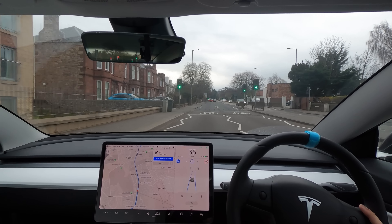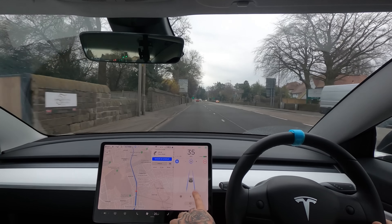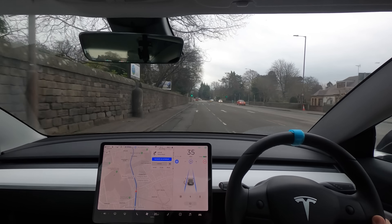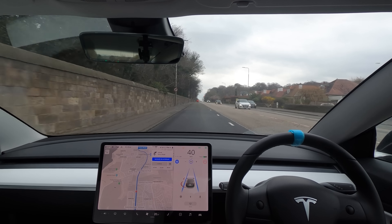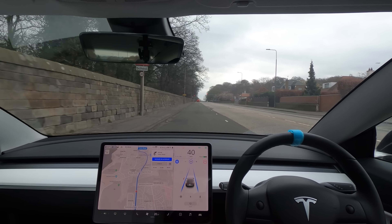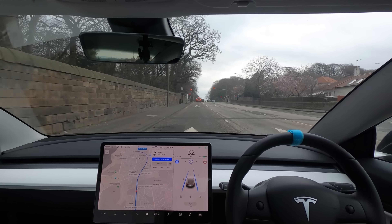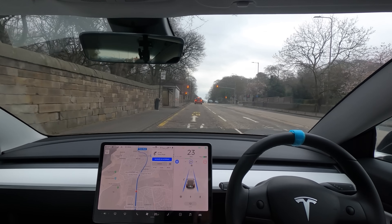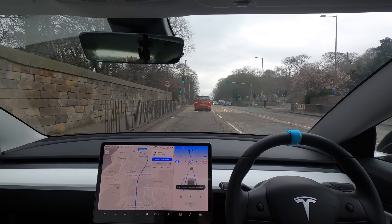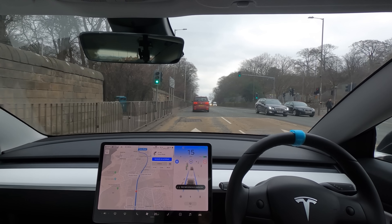We've got some bikes on the road here — the car didn't pick them up. Sometimes it picks up bikes and people and puts them on the road as road markings, not as actual persons. We're coming up to our first stoppage and luckily there's a car in front. Let's see how smoothly the car slows down and whether it picks up all of the lights. It's picking up the bins, which is great. I can see four sets of lights.